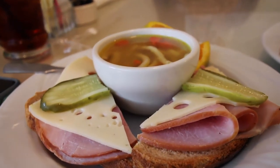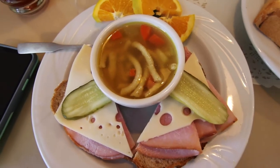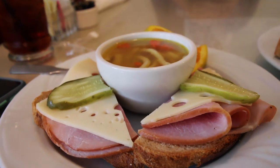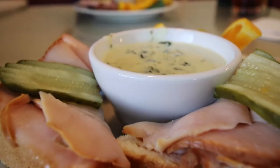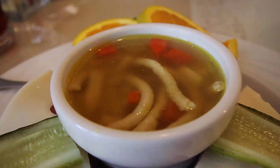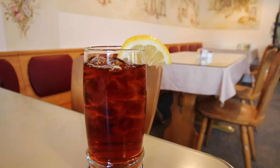Joni B went for the ham and Swiss, which was served on a freshly made slice of rye bread. The ratio of meat to cheese was perfectly balanced with the full flavor of that rye, and the same delicious pickle added the perfect amount of tartness. I was so enthralled in my sandwich that my soup of the day kind of got neglected, but Joni B loved her homemade German noodle soup with spitzel.